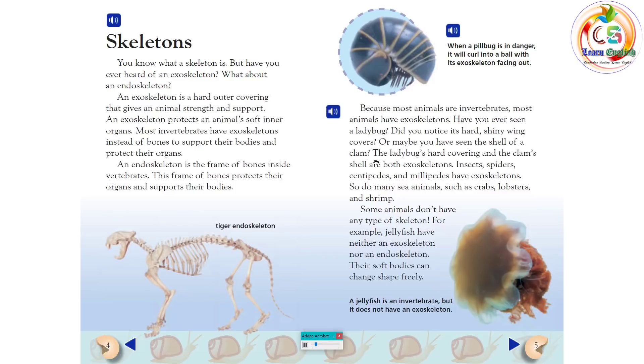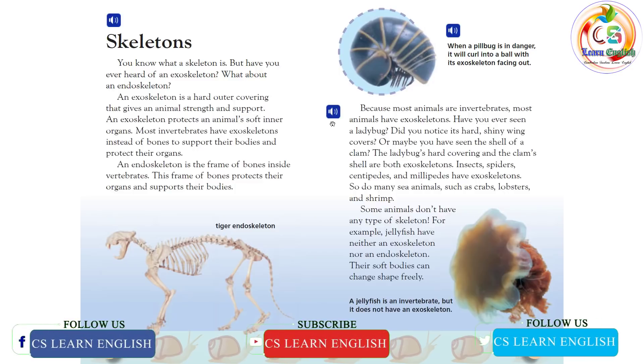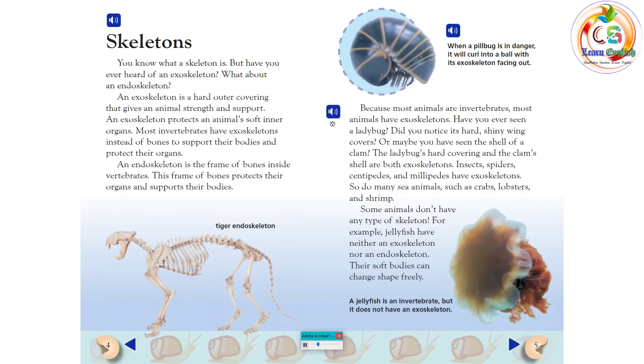When a pill bug is in danger, it will curl into a ball with its exoskeleton facing out. Because most animals are invertebrates, most animals have exoskeletons. Have you ever seen a ladybug? Did you notice its hard, shiny wing covers? Or maybe you have seen the shell of a clam. The ladybug's hard covering and the clam shell are both exoskeletons.